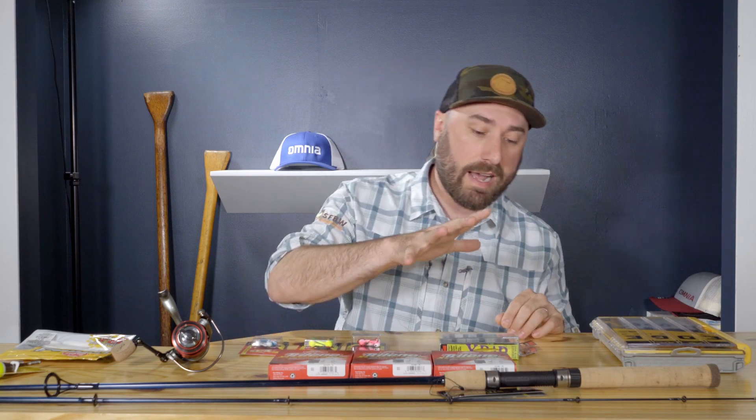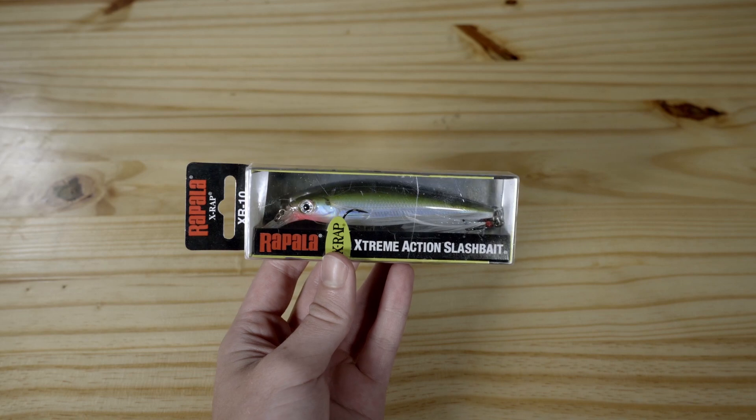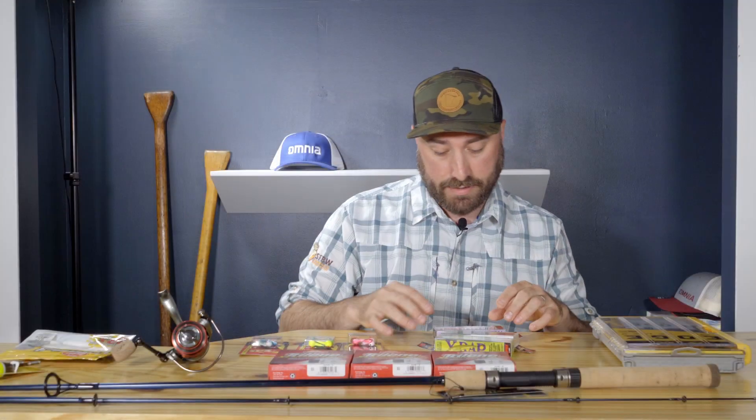Another bait I really like to have is a variety of raps. We have an X-Rap for some shallower applications — bass, pike, walleye. We have a Husky Jerk that goes a little bit deeper, four to eight feet, same deal. And then you want something like a deep diver as well. Deep divers are great for trolling; they're great for casting and getting a little bit deeper in the summer months, especially for lake trout and walleye. So three great baits there.